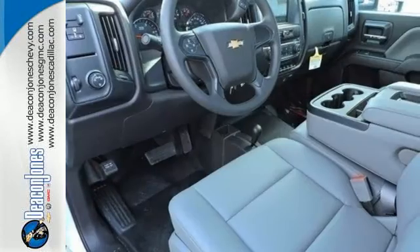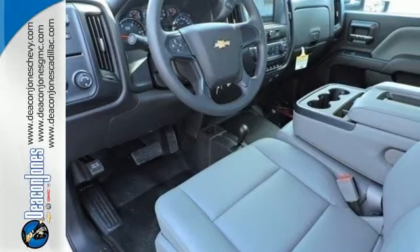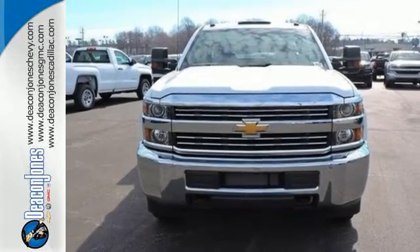The Silverado 3500 HD is the toughest can-do truck on the road today. Stop in for a test drive.